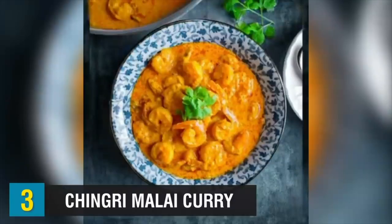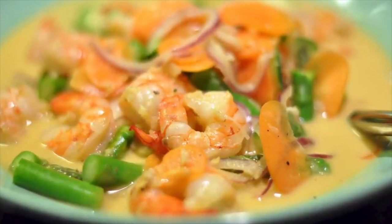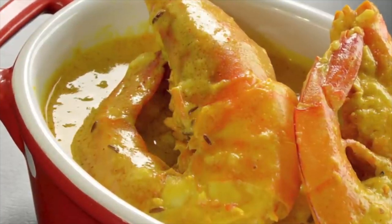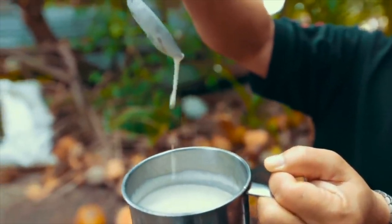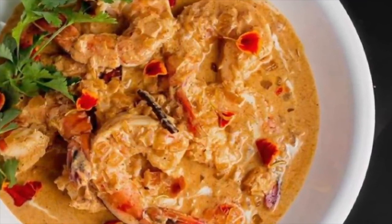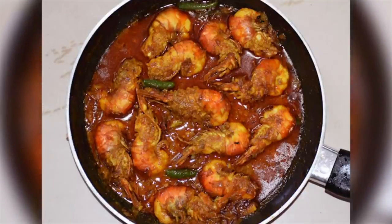Sounds yummy! Up next, we have Chingri Malai Curry — the most famous Bangladeshi curry dish based on coconut milk, loved throughout the region. It is a deliciously creamy, satisfying seafood curry prepared by cooking prawns or shrimp in a coconut milk sauce with aromatic spices, served with basmati rice. Interestingly, the word 'Malai' suggests the dish was actually brought to the region by Malaysian sailors docking at the Bay of Bengal, and the use of coconut in curries gives credence to this theory since it is very popular in Southeast Asian cuisine.